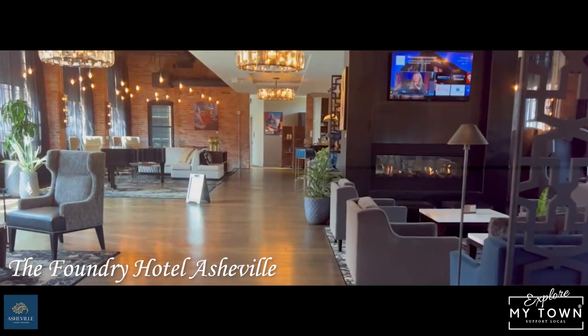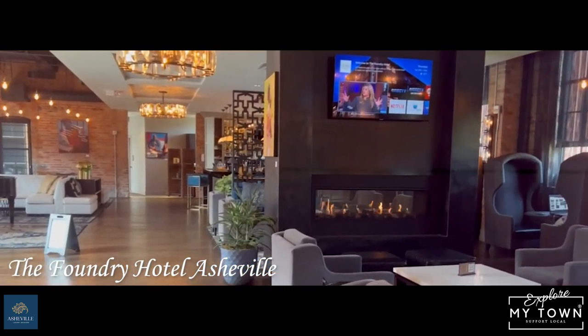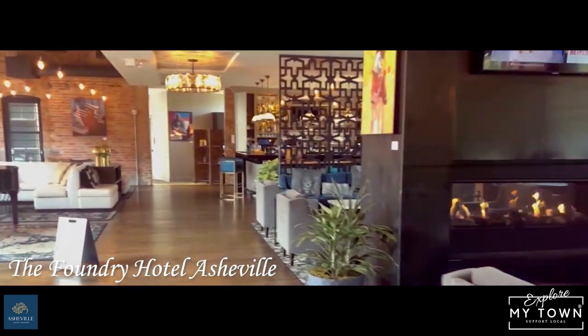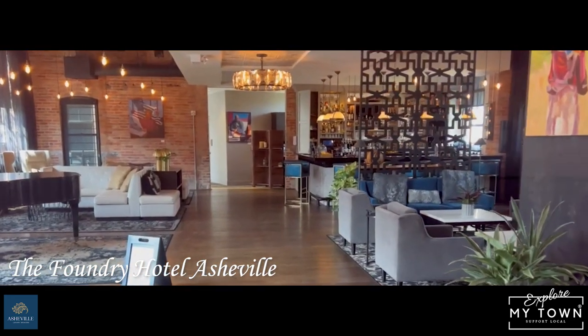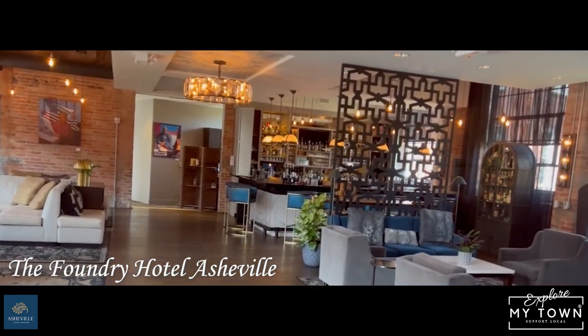The chef was nominated for James Beard — new chef — so just some phenomenal food. They have a great breakfast menu. I can't wait to try their breakfast. Maybe go for lunch because breakfast is over at 10:30 and I rarely get out of the house before 11. So that was the Foundry, a Hilton Hotel.